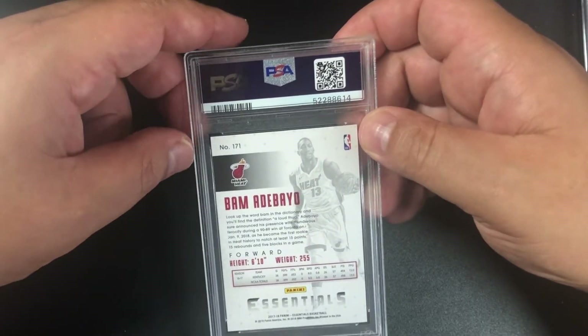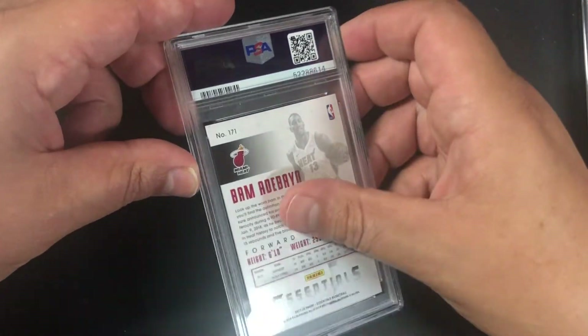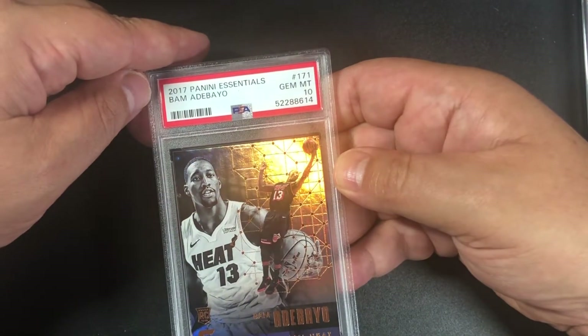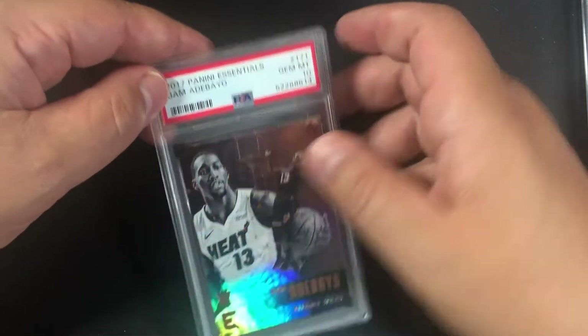A lot of people have been liking Bam — I've been getting a lot of offers for my Bam cards. I believe this is just the base rookie card, and we got another 10. Bam Adebayo PSA 10, awesome!